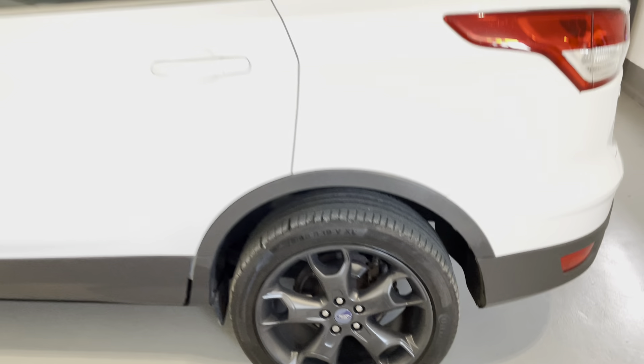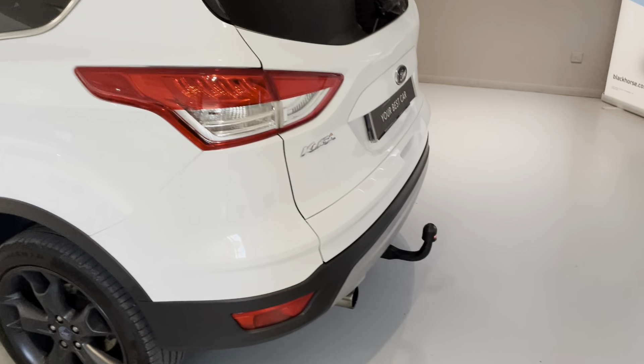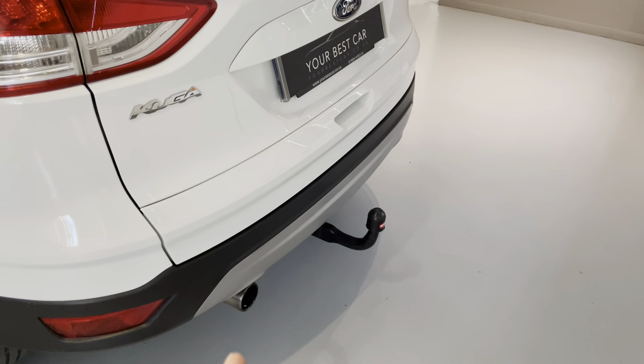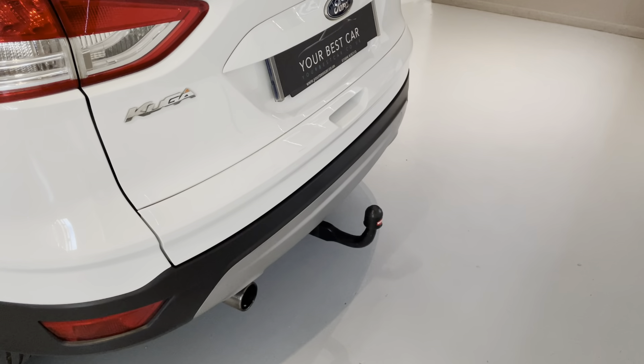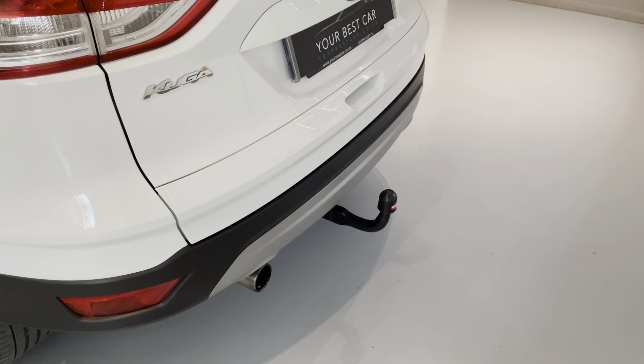We can provide you with a bespoke hire purchase or PCP deal on this car, subject to the car's age and mileage. One more thing — it's also got as an option a Witter detachable tow bar. Literally the keys are inside the boot; put your key in, undo it, it detaches, goes into the boot, and it's a really great feature to have.